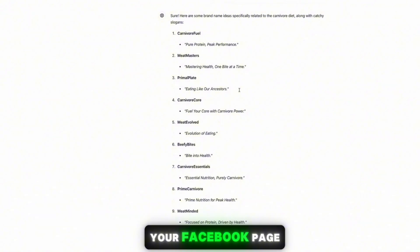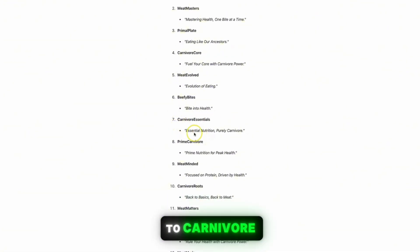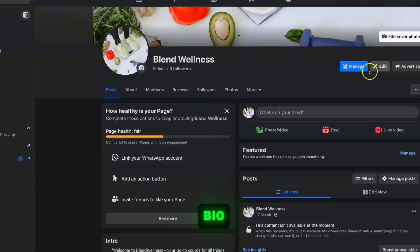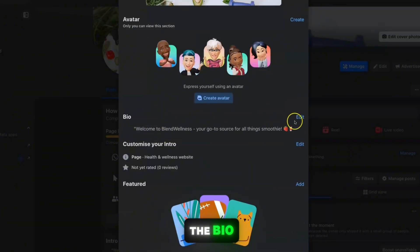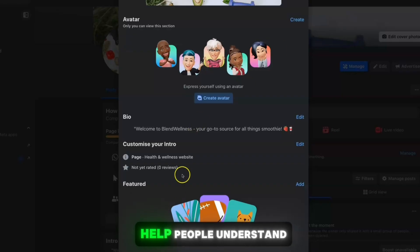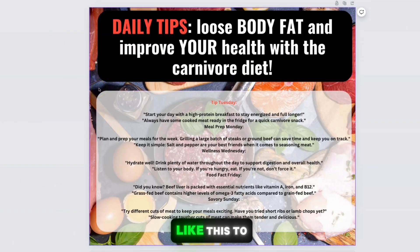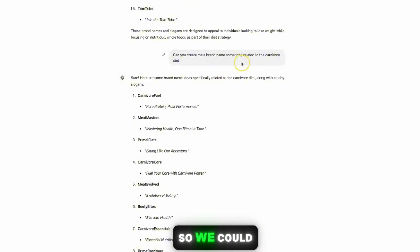ChatGPT might suggest names like 'Pure Plate — Eat Clean, Live Pure' or 'Lean Lifestyle — Embrace a Leaner, Healthier Lifestyle with the Carnivore Diet,' and plenty more. I also asked ChatGPT for a brand name related to the carnivore diet to keep a complete message-to-market match, so visitors immediately understand it's 100% about the carnivore diet. Options like 'Carnivore Essentials,' 'Essential Nutrition,' or 'Purely Carnivore' work well. Then create your bio, add a profile picture, a cover photo, and the bio text.